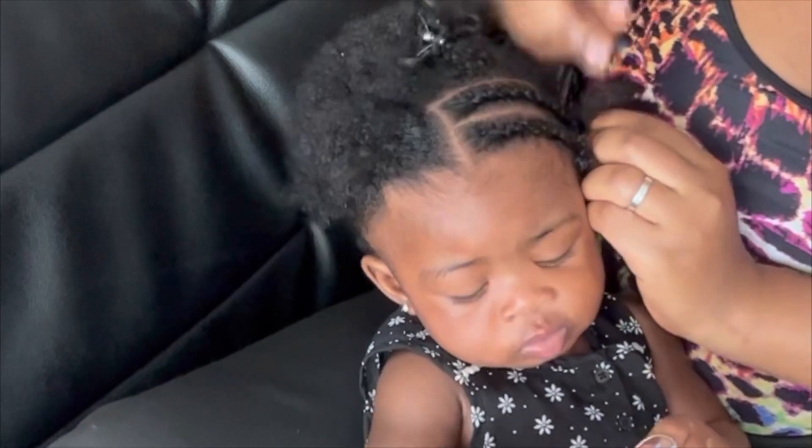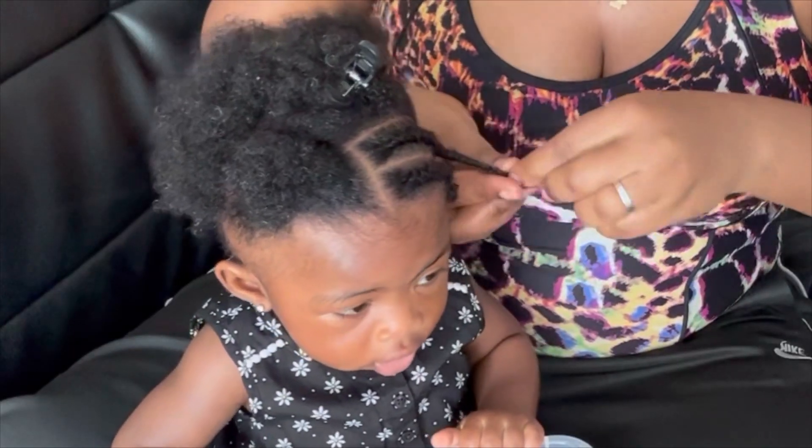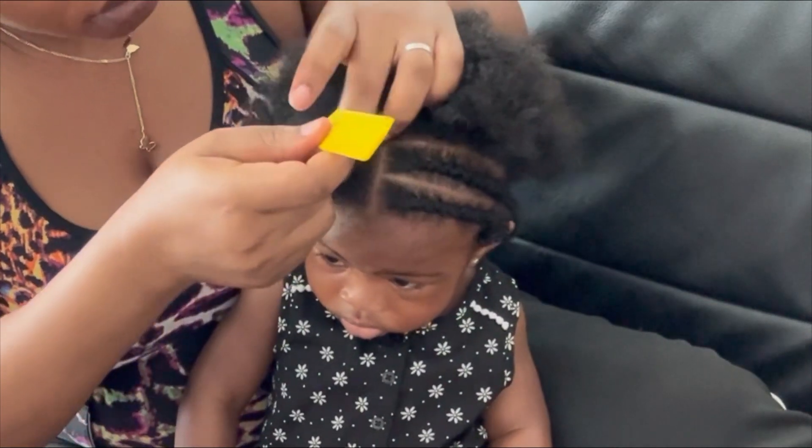So today we are just doing these two cornrows at the front, and at the back we are just going to make a simple beautiful pony.